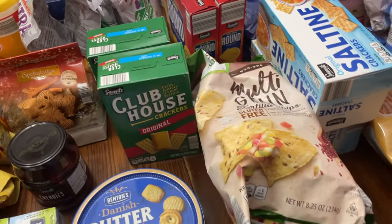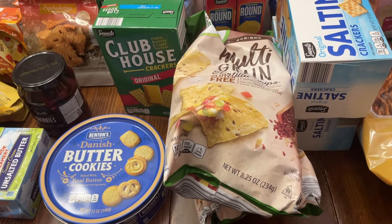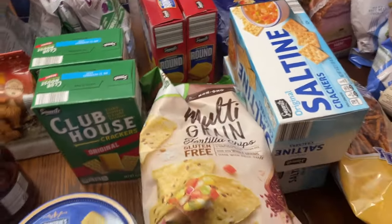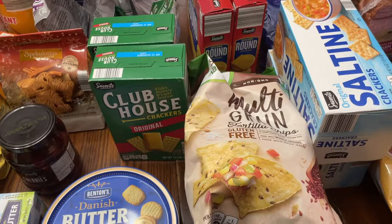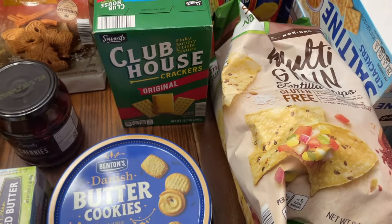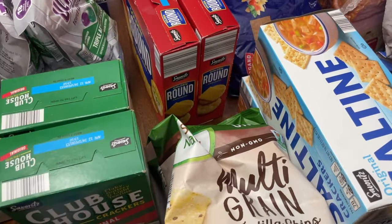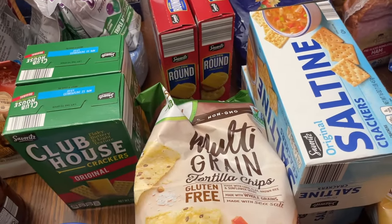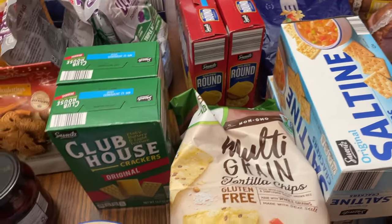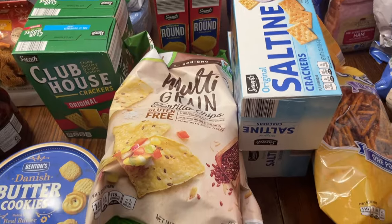We go through a lot of crackers during the holiday season — dips, charcuterie boards. For Christmas Eve and for decorating day right after Thanksgiving we do club crackers and Ritz crackers with meat and cheese. I like to have about six club crackers on hand — this will bring me up to five. With the Ritz, we also make a candy: two Ritz crackers with peanut butter in between, dipped in chocolate — it's so tasty and a really simple Christmas candy.